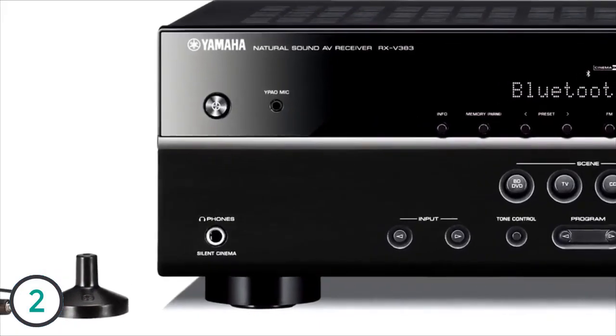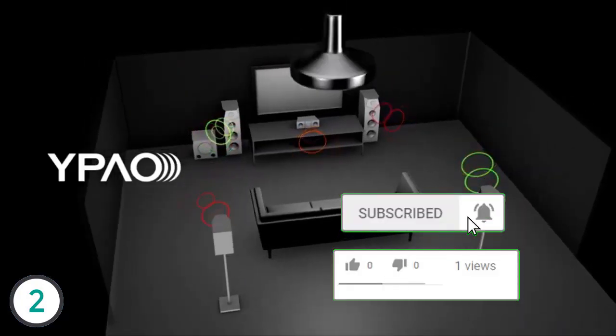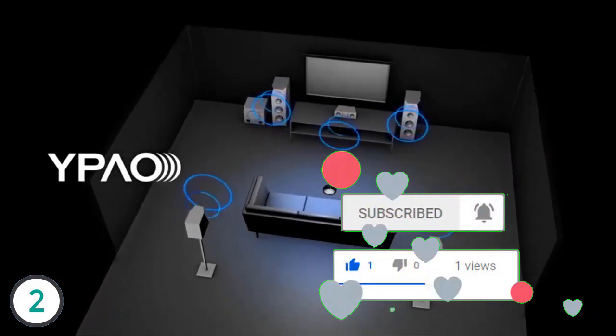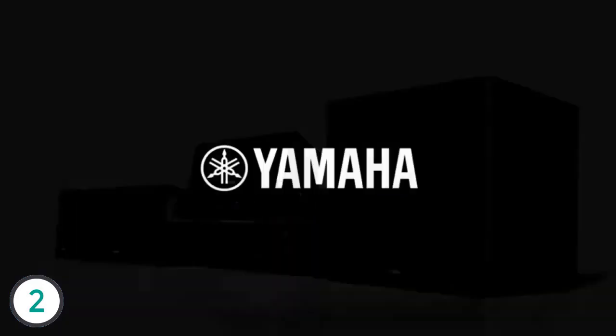The YHT4930 system also includes the Yamaha Parametric Acoustic Optimizer, which analyzes the acoustics of the room and calibrates your system for the best sound imaginable. Make your escape to the ultimate entertainment experience with the YHT4930.